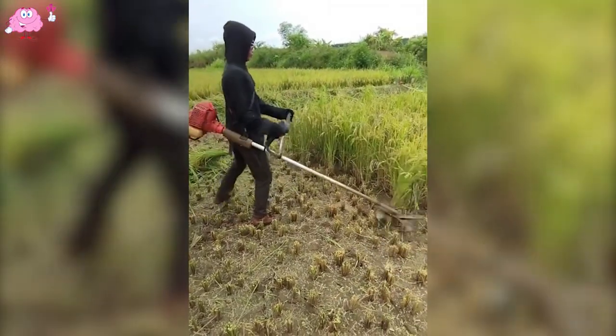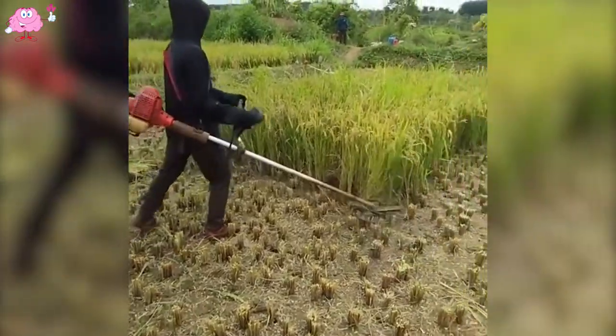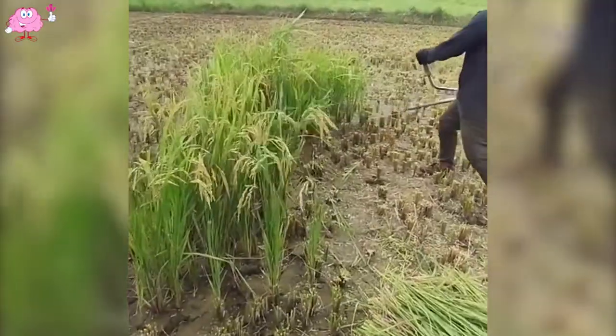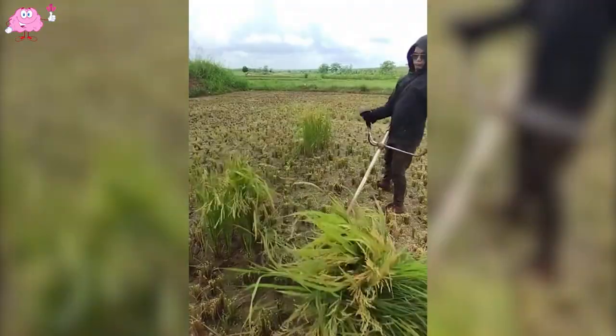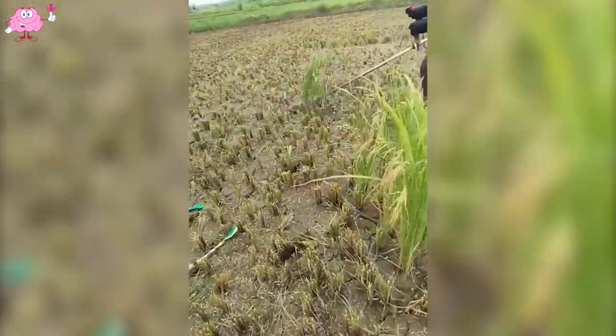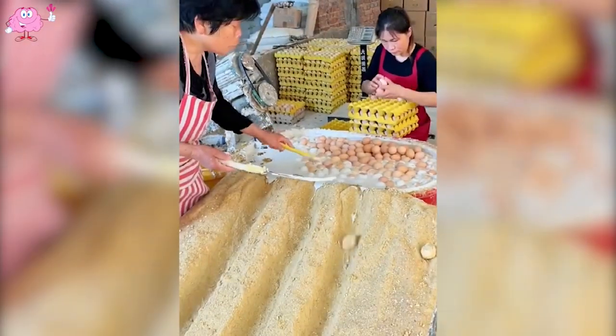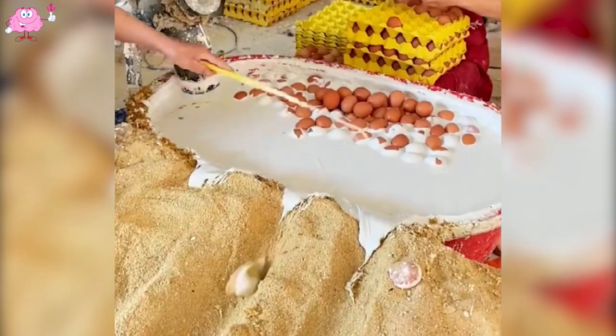How ingenious of these farmers to come up with a grass cutting machine for harvesting rice. Do you know what this has been prepared for?